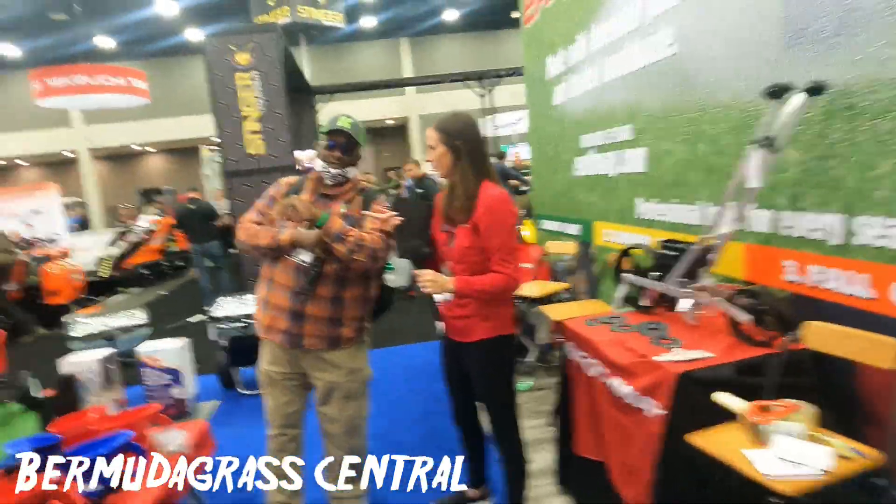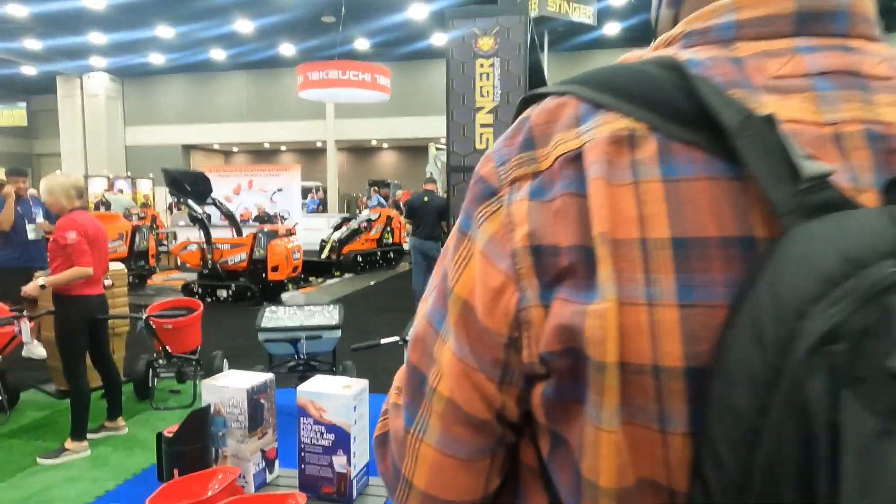I got to get out of here in just a second — my channel is BermudaGrad Central. I'm going to have to look you up. Who do I need to contact if I want to put one of these spreaders on the channel?